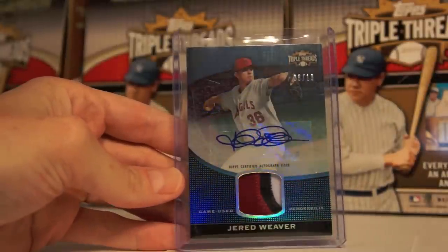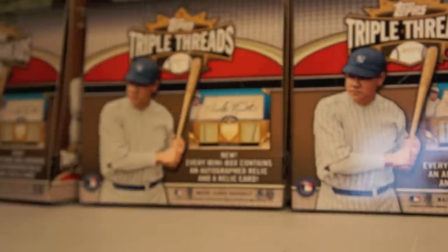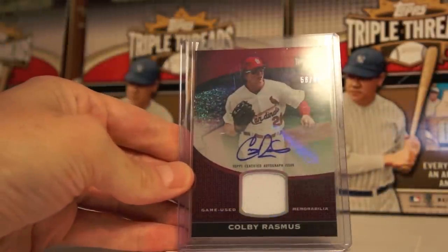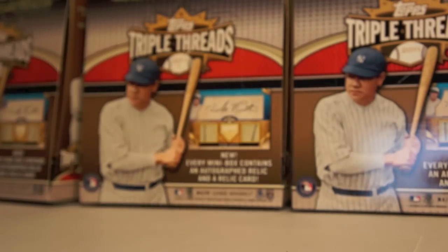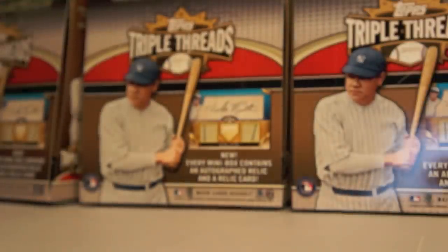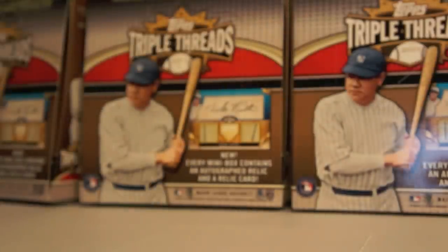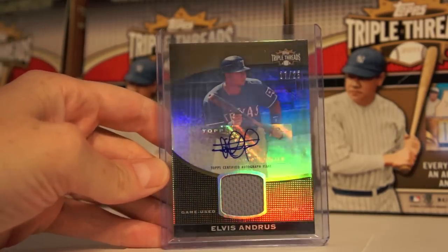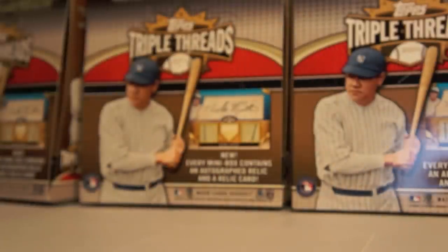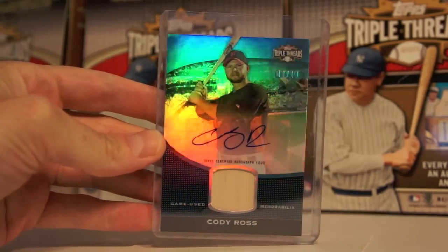Jared Weaver — I was actually there at his recent no-hitter at Anaheim Stadium. That's a triple-colored patch and auto. Love this one, that's to 10, number 8 of 10. Mike Minor to 99. Colby Rasmus 99. Johnny Peralta at 75. Chris Coughlin to 75 — I believe this was a redemption as well. Elvis Andrus at 25 — probably a lot of Elvis Andrus. And the last Unity Auto is a Cody Ross bat relic, which I believe was a redemption as well. A lot of redemptions from Triple Threads.